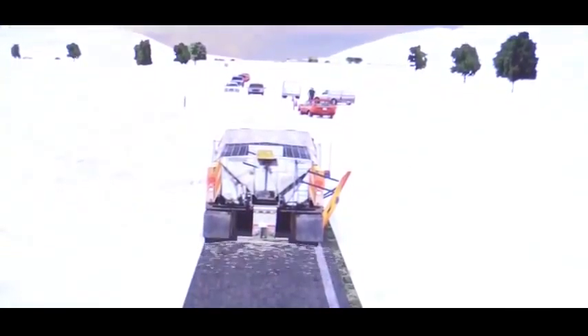There he is. There he goes, he takes off. Good job.